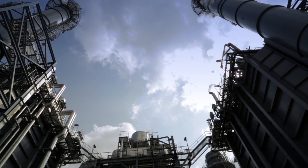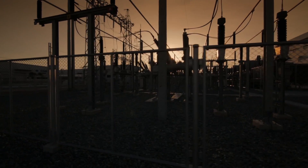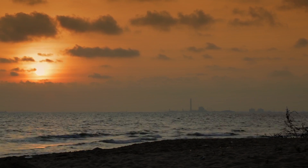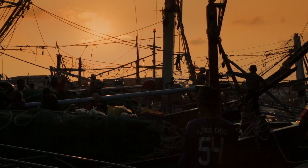This is a good example of how electricity is generated efficiently using gas turbines. Here, both electricity and steam are produced simultaneously, and both are used for industries and factories nearby.